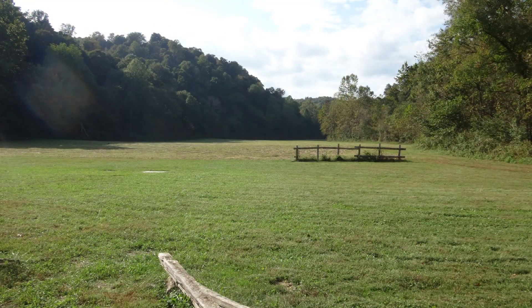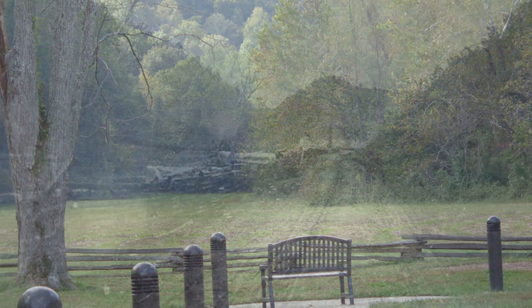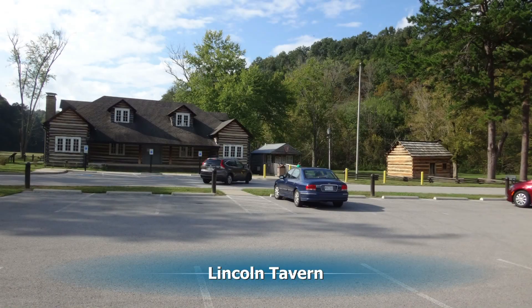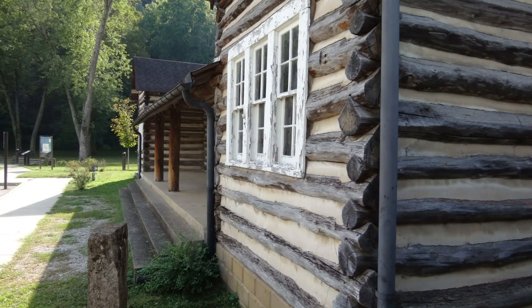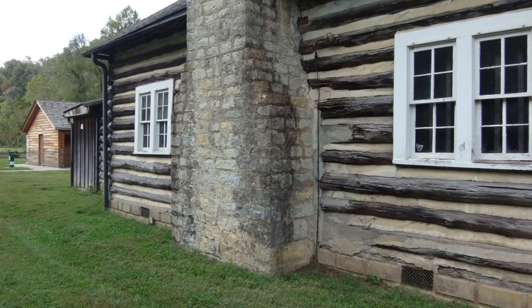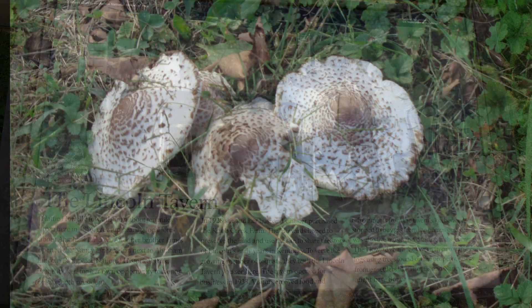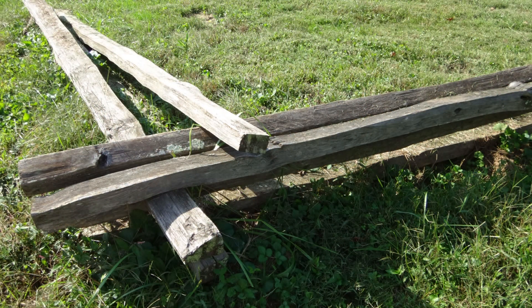Abraham and his father Thomas would have farmed these fields, and the old Cumberland Road ran right by here. In 1928, Hattie Howard bought the farm, hoping to establish a Lincoln Memorial here. The tavern was built in 1933 and gave gas and food to people passing by. Here at Knob Creek Farm, they almost lost Lincoln — he fell into a swollen river and almost drowned until he was rescued by someone sticking a branch out to him.